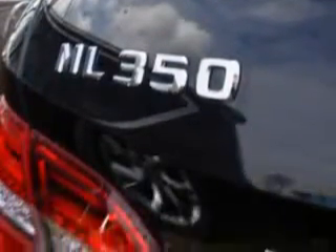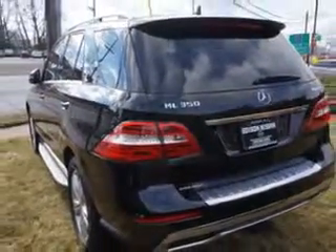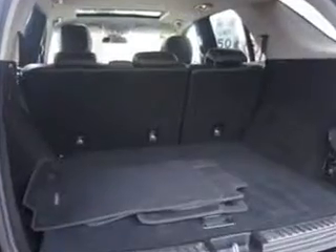Towing and Hauling, Cargo Tie-Downs, Satellite Communications, and much more. Enjoy the drive and have peace of mind in this 2012 Mercedes-Benz M-Class. See us at Edison Nissan today.